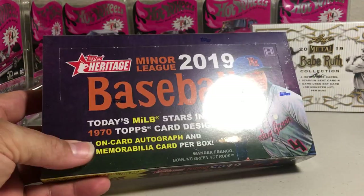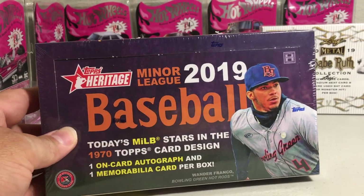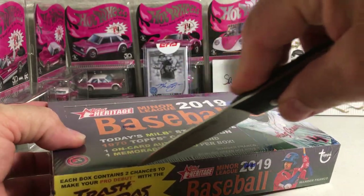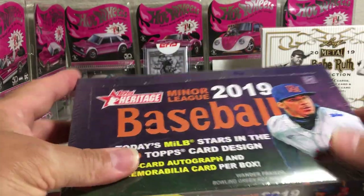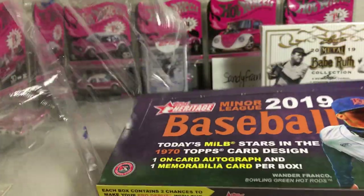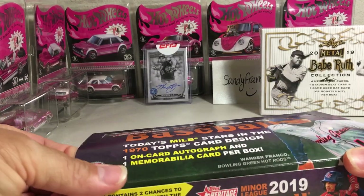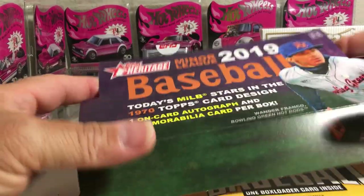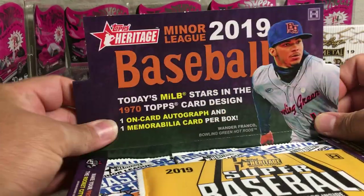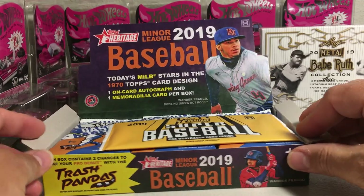You get one on-card autograph and a memorabilia card per box. Definitely looking for Wander Franco in this. I just hope I don't get a duplicate auto. Normally I wouldn't buy another box of this, but there's nothing else really coming out. I felt like opening something and it's a good, fun, cheap box to open. Plus you could hit some nice prospect autos and it's fun.